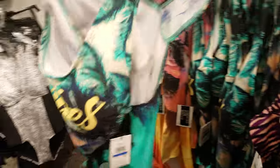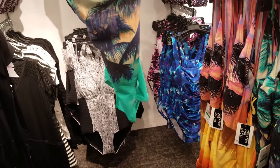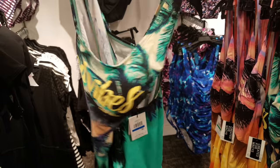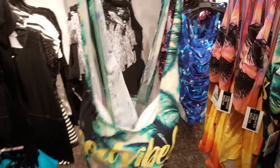Here are some fun ones right here. This one says 'Good Vibes Only,' or only good vibes. And it is a one-piece. It looks like it's $89. And it is Kenneth Cole — yeah, Kenneth Cole.